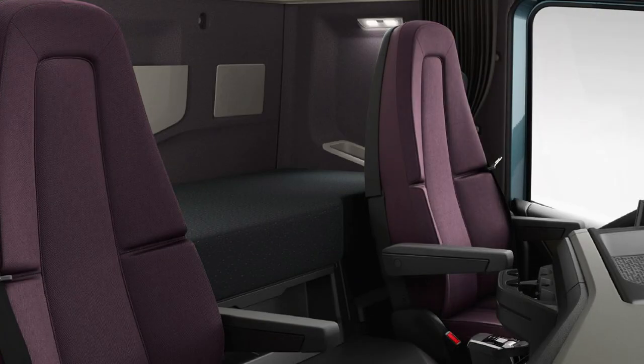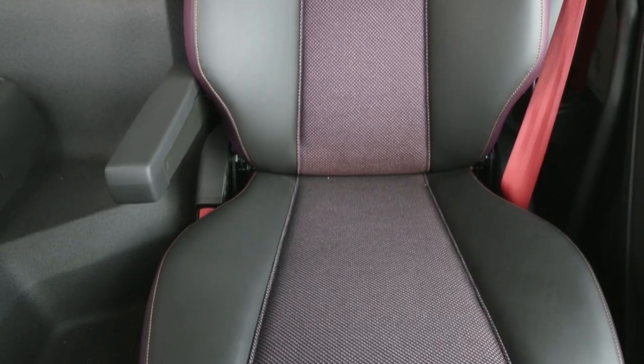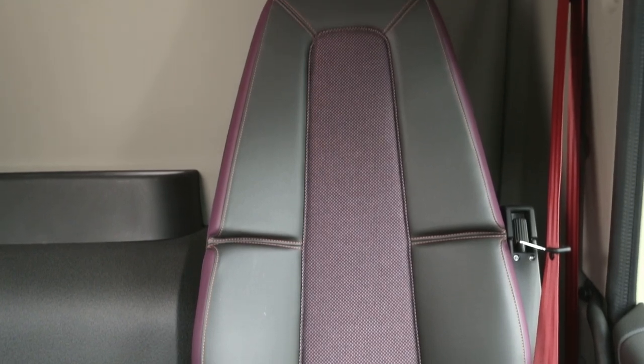We have three trim levels: robust, dynamic, and progressive. This one is the robust, offered in cloth and vinyl trim but also available in leather. The colour scheme here is very good for the type of vehicle — a construction vehicle. It's quite dark coloured and very easy to clean, so an excellent option, and because of the range of options we're offering there's so much choice for our customers.